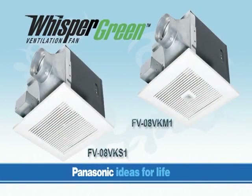Panasonic continues to spearhead a revolution in ventilation excellence with the introduction of the Whisper Green series. This exciting line features the ultra-quiet, extremely energy-efficient performance you've come to expect from Panasonic, and is highlighted by some exciting breakthroughs in whole-house ventilation and installation that have the entire industry talking.